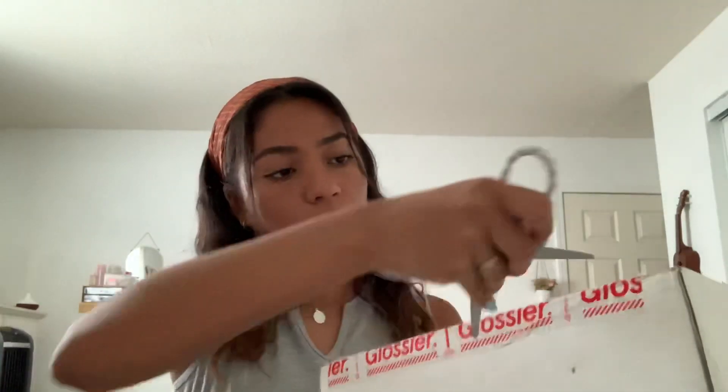Without further ado let's get started. I have my scissors here — I still have my miniature scissors that I always use but I'm just going to use these ones for today. I'm going to go ahead and open this. It actually came yesterday but I couldn't open it yesterday, so I'm excited to finally open it today.